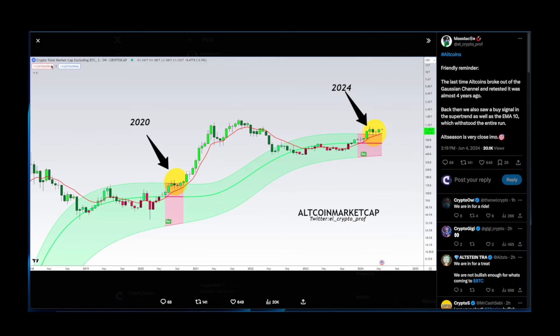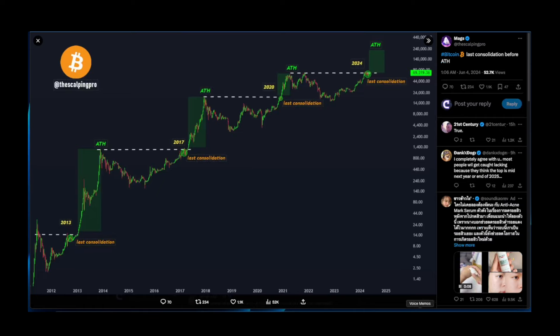Shout out to El Crypto Pro, who is showing the total altcoin market cap excluding Bitcoin on the three-weekly chart. He gives a friendly reminder that the last time altcoins broke out of the Gaussian channel and retested it was almost four years ago. Back then we also saw a buy signal in the super trend and the EMA 10, which held through the entire run. Altcoin season is very close.